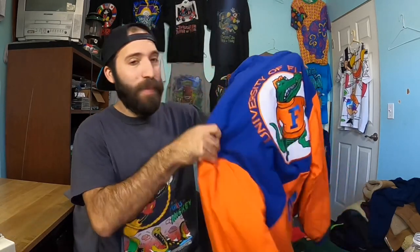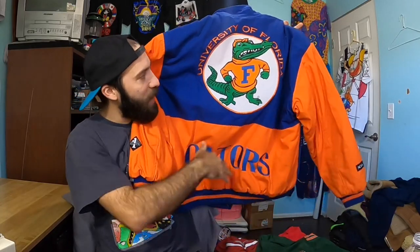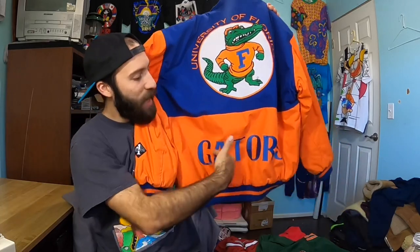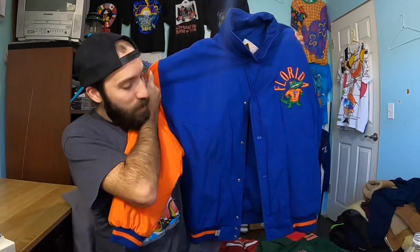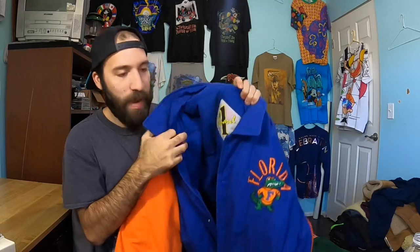If you guys follow me on Instagram, you saw the whole post, but I shared this on my story. One of the better pieces of the day as well — this insane, huge spellout Florida Gators jacket right here. Big gator on the front with University of Florida, and then you've got Gators embroidered. The embroidery is so clean and crispy, and you've got a little Florida on the front too. The colors are just beautiful on this thing. It's like a snap jacket on a Number One Apparel brand, size XL. I'm listing this baby for about $150.